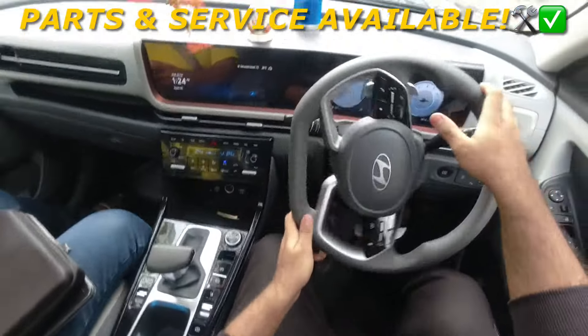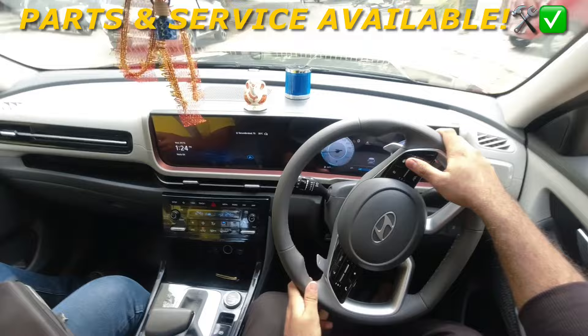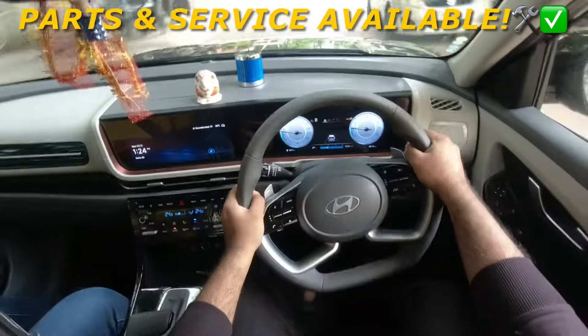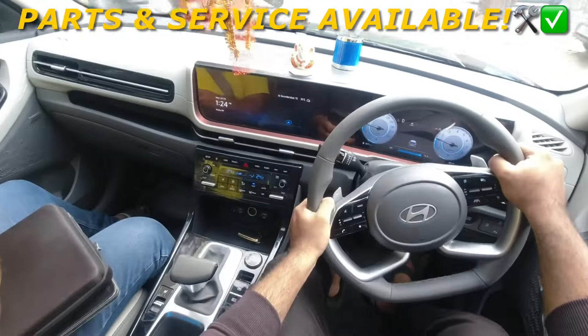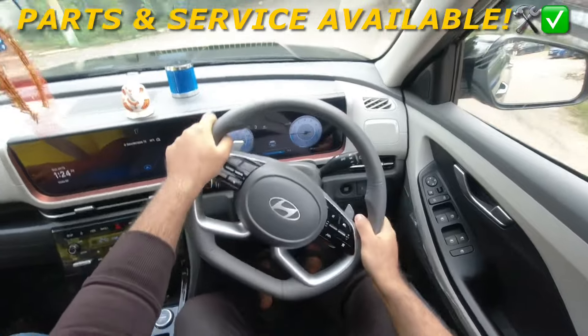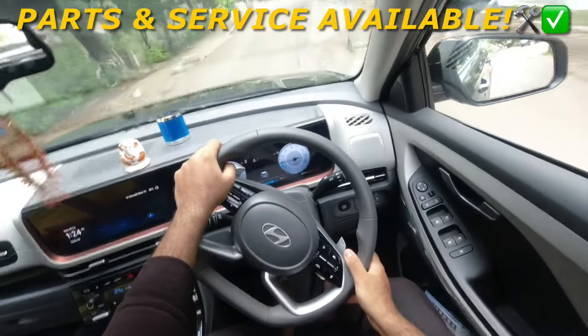Coming to the steering feedback — the steering is light and smooth in the city. As you increase speed, the steering feedback also increases. It is a comfortable midsize SUV meant for comfort, and you will enjoy driving the car in the city as well as on highways. It is pretty fuel economical as well.